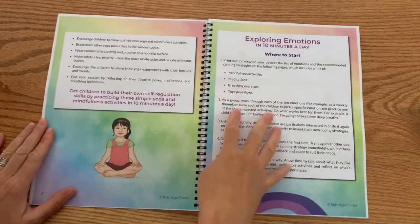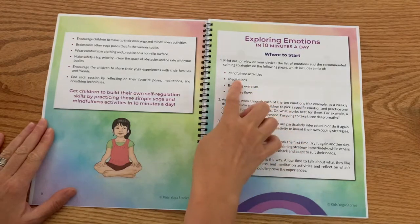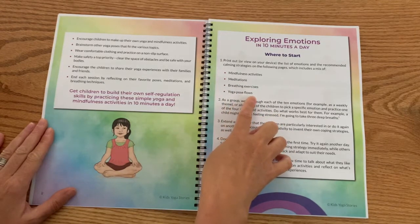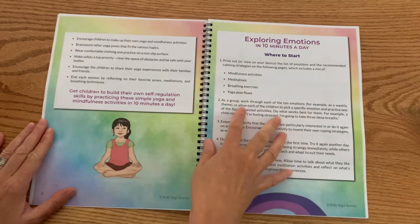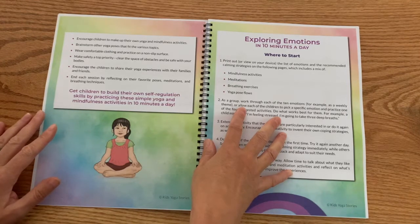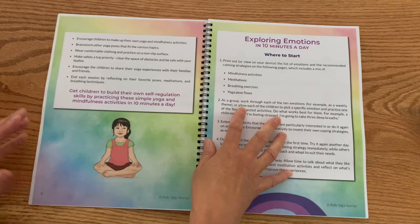Then we have a 'where to start' section. For each of the 10 emotions, there's a combination of mindfulness activities, meditations, breathing exercises, and yoga pose flows. Because all children are different — some might prefer to use movement, others their breath, others mindfulness activities — so it depends on catering to each child and what is best for them.